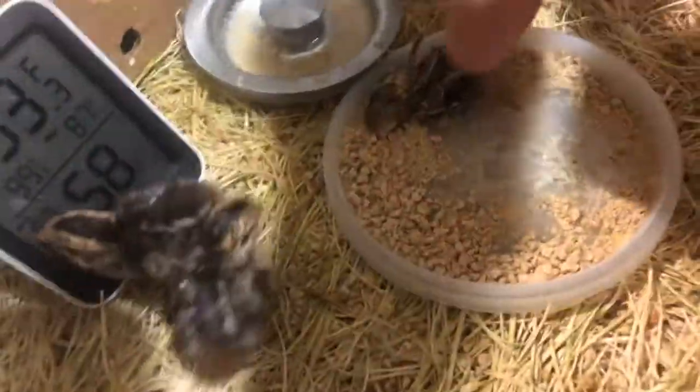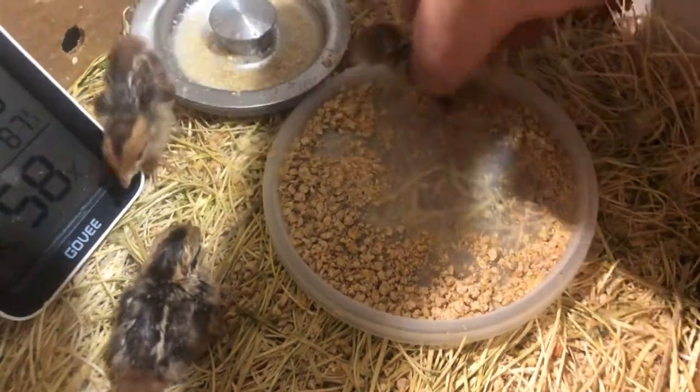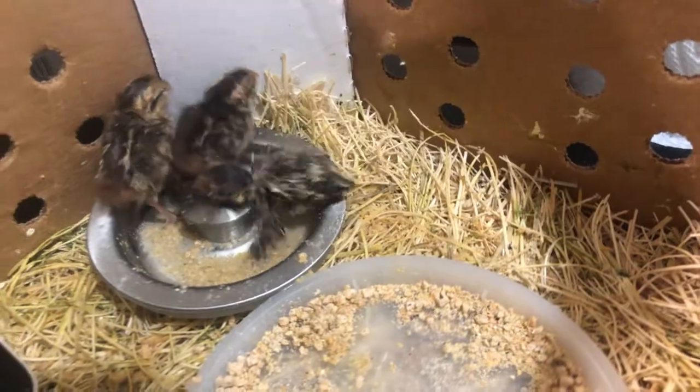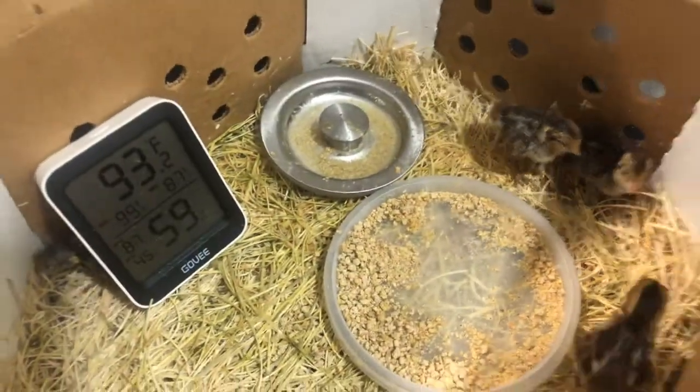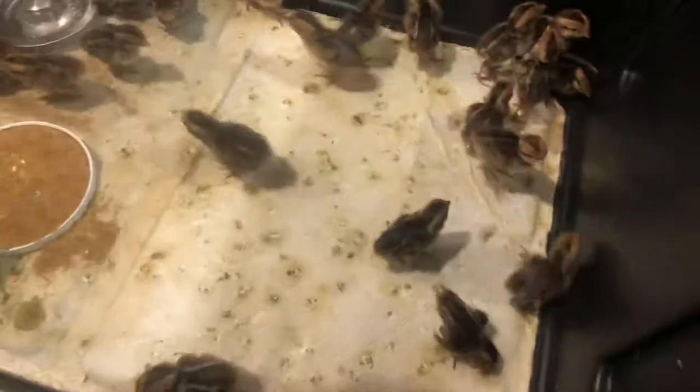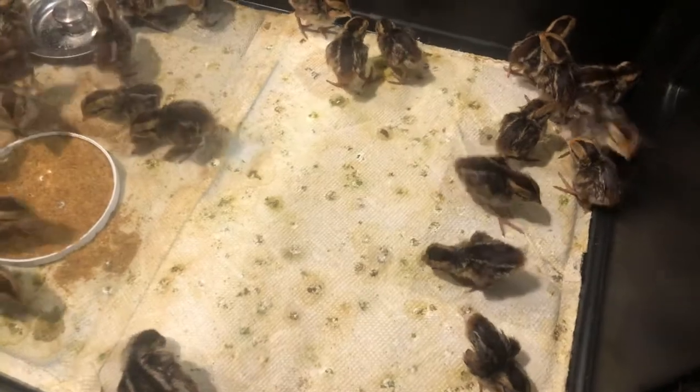I have lost four out of 50 since they came, so I'm expecting to lose maybe one more. The cat is very interested in the quail. I picked them up at 9 a.m. this morning and haven't changed the bedding since, so we'll go ahead and change it now and I'll show you what should be done.